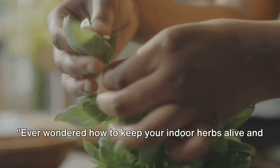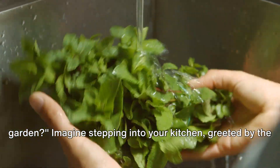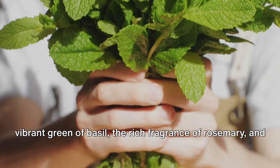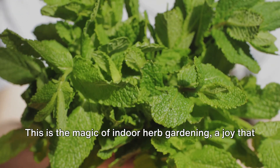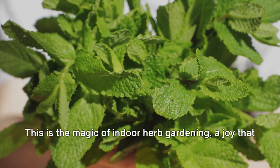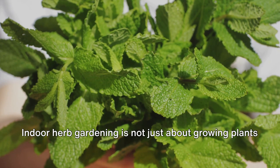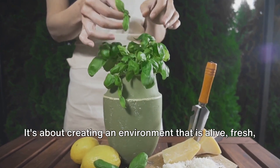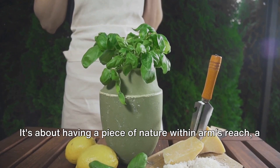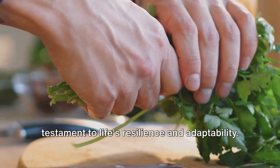Ever wondered how to keep your indoor herbs alive and thriving, transforming your kitchen into a lush, aromatic garden? Imagine stepping into your kitchen, greeted by the vibrant green of basil, the rich fragrance of rosemary, and the delicate aroma of mint. This is the magic of indoor herb gardening, a joy that takes cooking and home living to an entirely new level. Indoor herb gardening is not just about growing plants inside your home — it's about creating an environment that is alive, fresh, and constantly evolving. It's about having a piece of nature within arm's reach, a testament to life's resilience and adaptability.